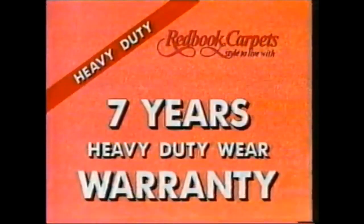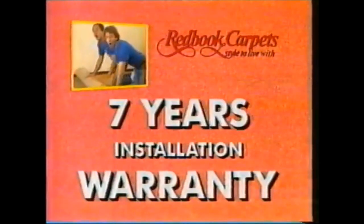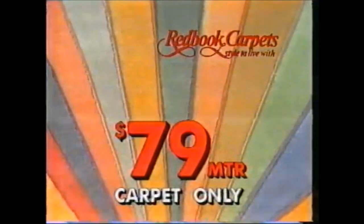Another first for Carpet Call — an extended warranty on this famous Red Book luxury carpet. Seven year heavy duty wear warranty. Seven year stain protection warranty. Seven year installation warranty. A Carpet Call exclusive, yet you pay only $79 a meter. Or this cut and loop is yours for $49 a meter or three rooms for $699 fully laid.